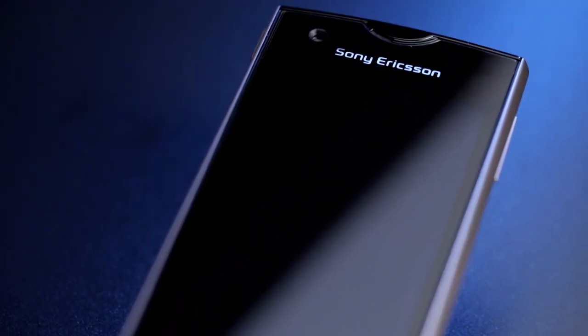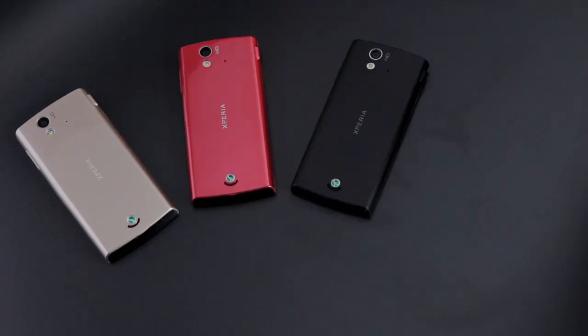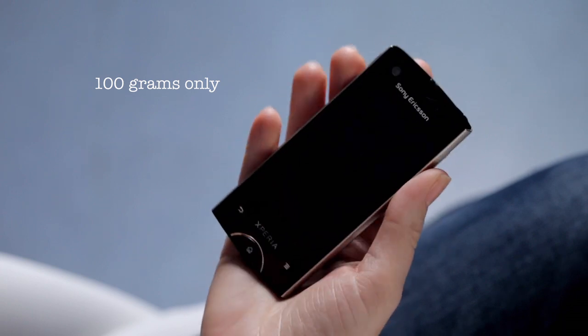The first thing you'll notice is how elegant it looks. The front is nothing but glass, and the back comes in gold, light pink, black and white. Once you pick up Xperia Ray, you'll feel how natural it is to hold and how sturdy it is thanks to its solid aluminium frame. And still it weighs no more than a bar of chocolate.